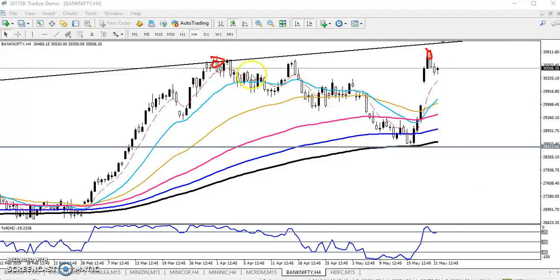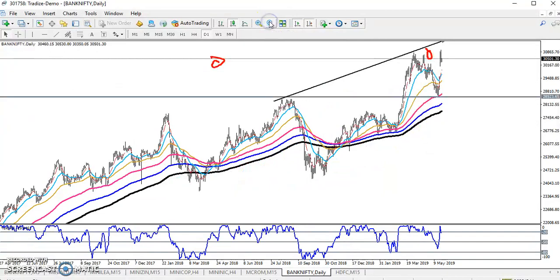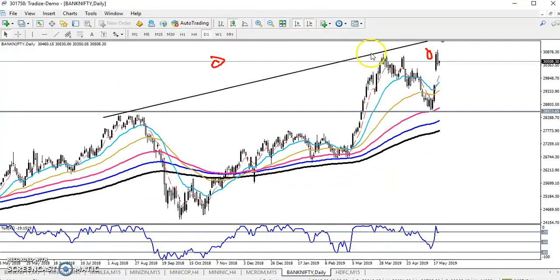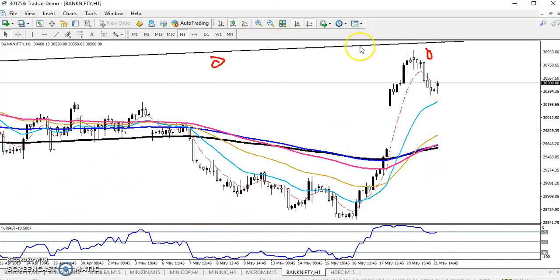We have seen a resistance line here. Let me zoom in a little more. I just connected the higher points, but they are not able to break this level. Today you can see Bank Nifty is just trying to retrace a little more from this area, but still the momentum is very strong. We are expecting — if Bank Nifty retraces — where is the next support?